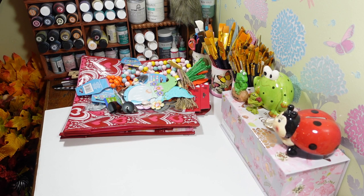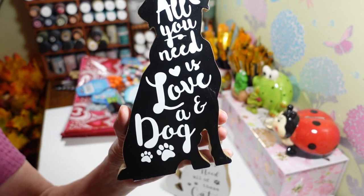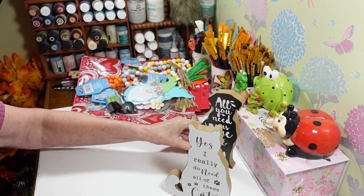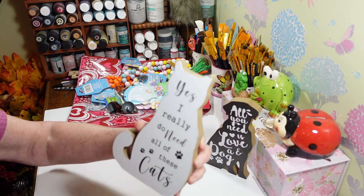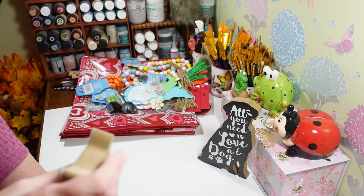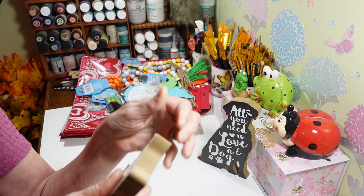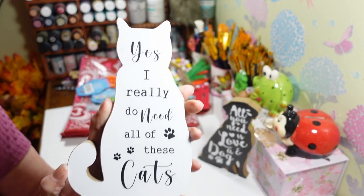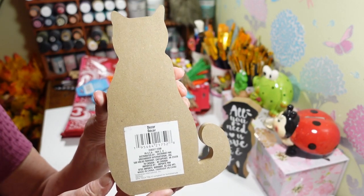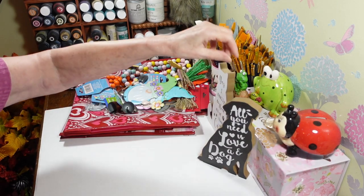I also picked up two of these little signs. This one says 'All you need is love and a dog' — I thought that was real cute, you know I'm crazy about all my animals. Then this one says 'Yes I really do need all these cats' — I only have two cats. One got a little messed up with a black mark, but you could paint these up — even make it a Halloween cat. I like to reuse a lot of Dollar Tree stuff. They're real thick and stand on their own.